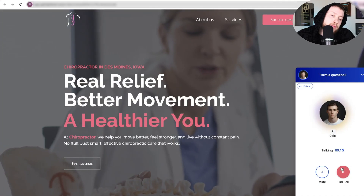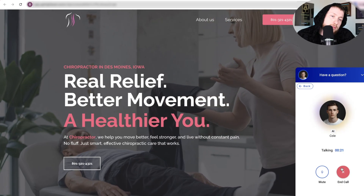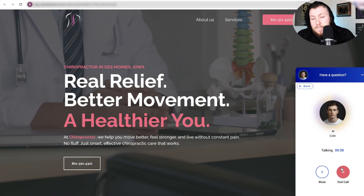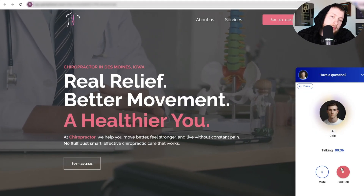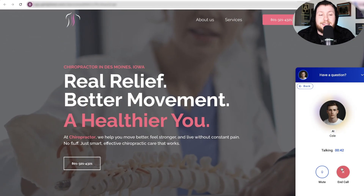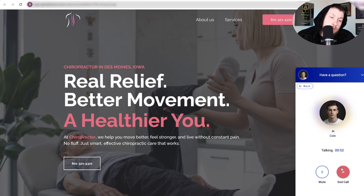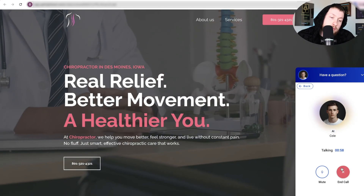Got it. Let me check the earliest available slots for you. One moment. The earliest available slots start on Thursday, December 18th. Here are some options for that day — 8 a.m. Let's do 8 on Thursday as soon as possible. All right, let's lock in 8 a.m. on Thursday, December 18th. Could I get your email address to confirm the appointment? Yes, it is DeclanTheWizard at gmail.com. You're all set. Your appointment is confirmed for Thursday, December 18th at 8 a.m. If you need anything else, feel free to reach out. Take care.